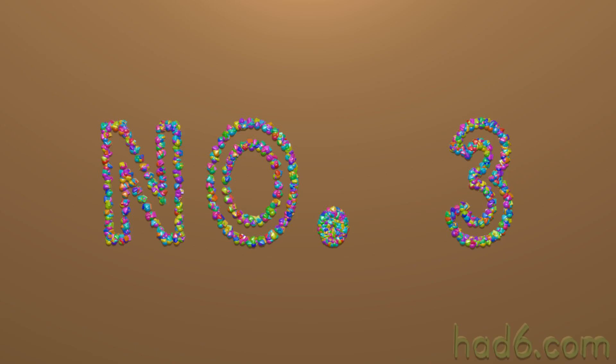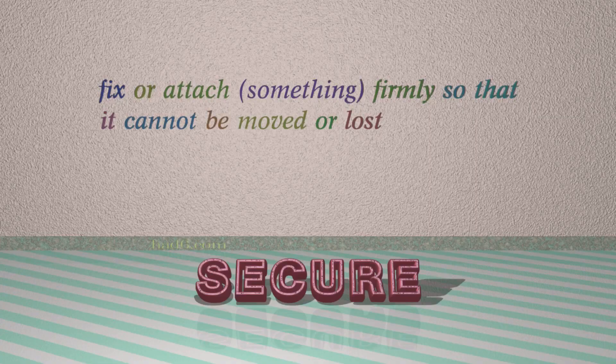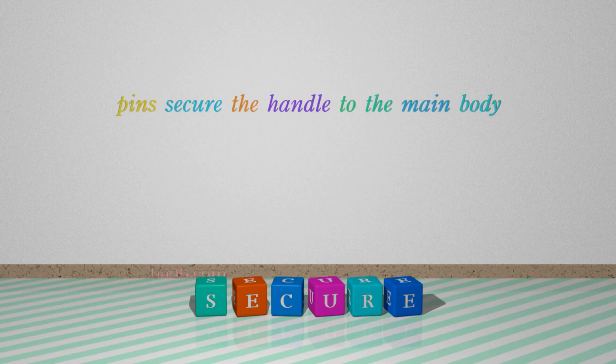Number 3: Secure, which means fix or attach something firmly so that it cannot be moved or lost. For example: pins secure the handle to the main body.